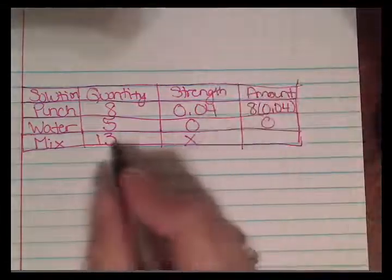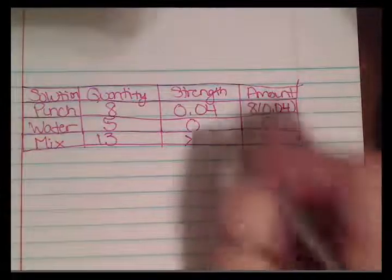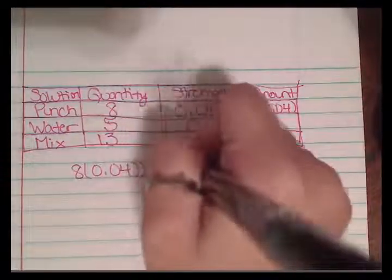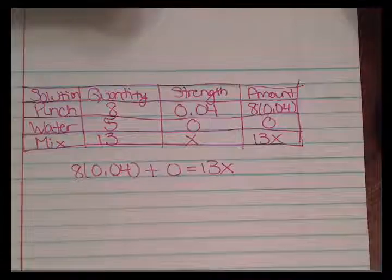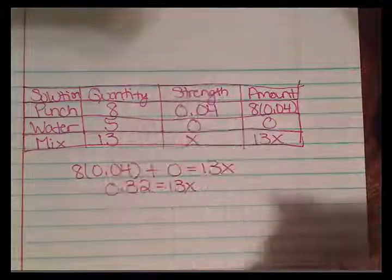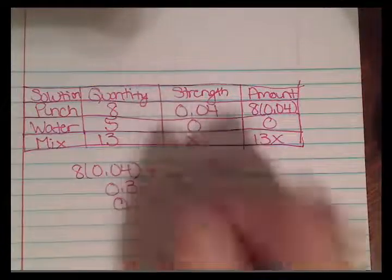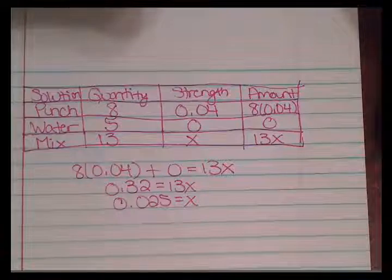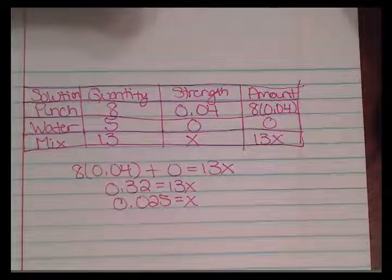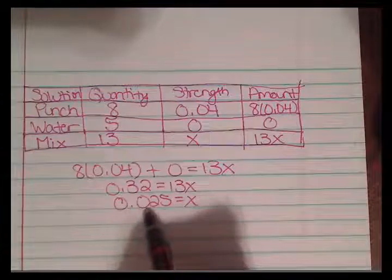The equation is 8 times 0.04 plus 0 equals 13X. So 0.32 equals 13X. Dividing both sides by 13 gives X equals 0.025. Since this is a percentage, we move the decimal two spots to get 2.5% orange juice in the mixture.